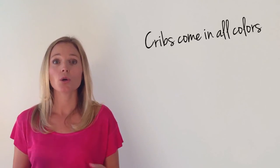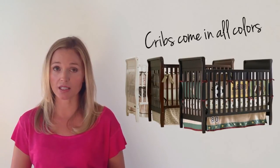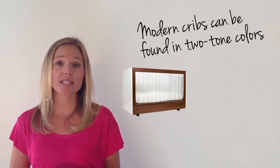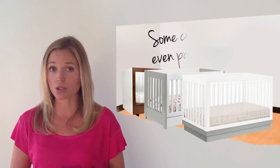Cribs come in all colors. Wood cribs tend to be painted from white to cherry to espresso and many colors in between. Modern cribs can be found in two-tone colors and colors like gray to let you design your nursery around any color you like. Some companies will even paint to order.